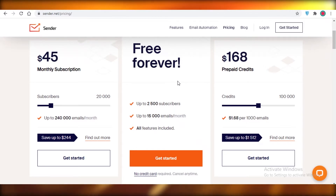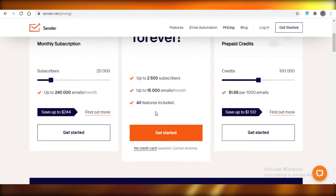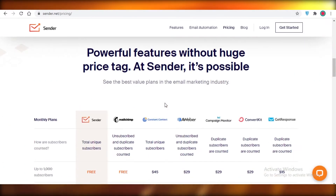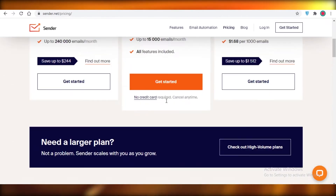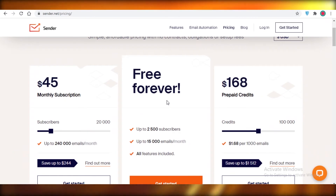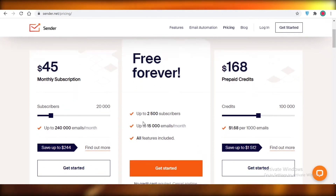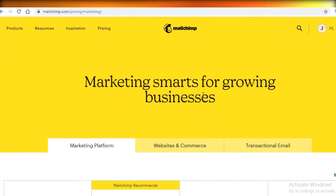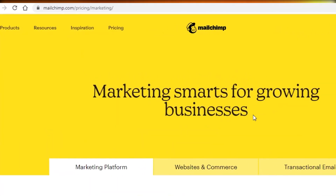Moving on to number two, we have Sender.net. Sender.net's free version allows up to 2,500 subscribers and you can send 15,000 emails per month. All the basic features like analytics are included. You're going to have templates, semi-automations, and the basic stuff is all available on Sender.net. That's why I find it to be a good email marketing company as well.